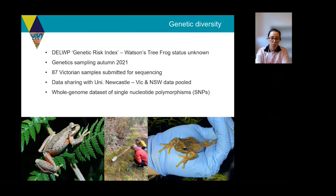I'm going to move on to a recent project looking at the genetic diversity of Watson's tree frog. This is to inform DELWP's genetic risk index, which aims to identify candidate species for genetic management intervention. We had a pretty brief window for sampling, but all of the sites were visited in autumn of last year. We had some issues finding many adults at that time of year, so we had to rely on a lot of tadpoles — you can see some of the field staff fishing tadpoles out of a roadside puddle last April. Long story short, we ended up with 87 samples submitted for sequencing. It was a fortunate coincidence that researchers at the University of Newcastle were also investigating the genetics of the New South Wales populations, so we were able to pool our data for a whole-genome SNPs dataset across both states.